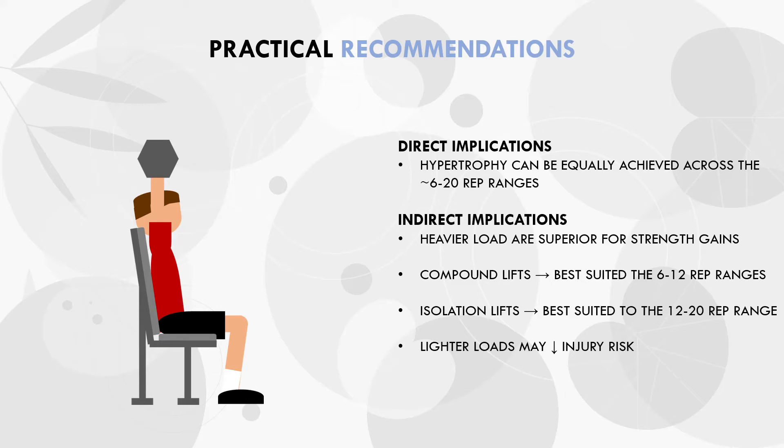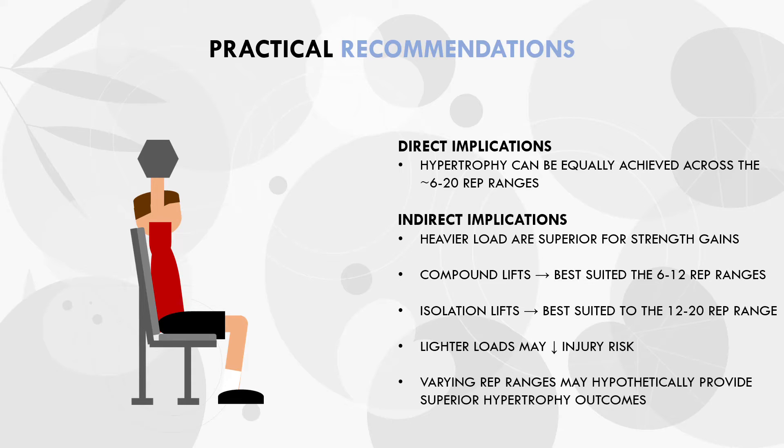And lastly, there is a theoretical rationale for including a variety of different loads and rep ranges in a training program for training variation. Based on this information, trainees can self-select the loads they implement and make informed decisions based on their individual context.